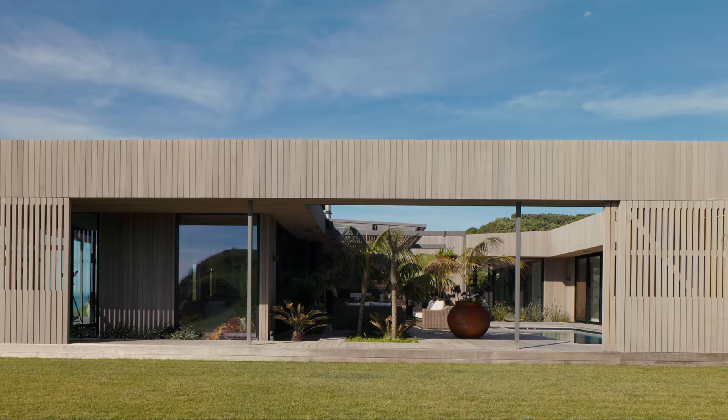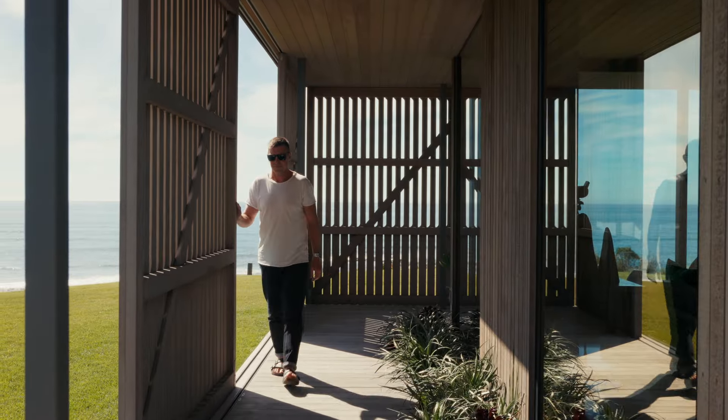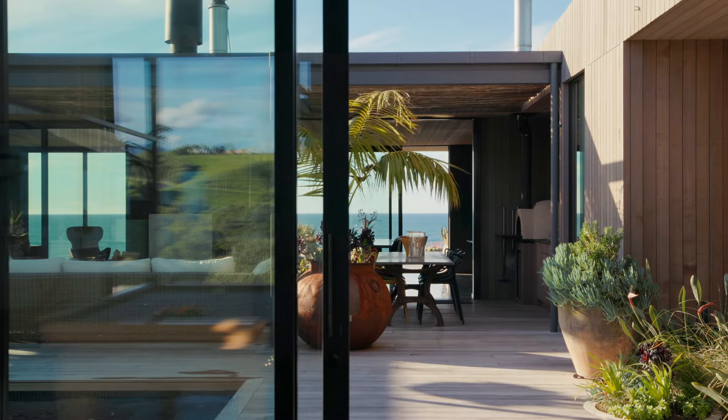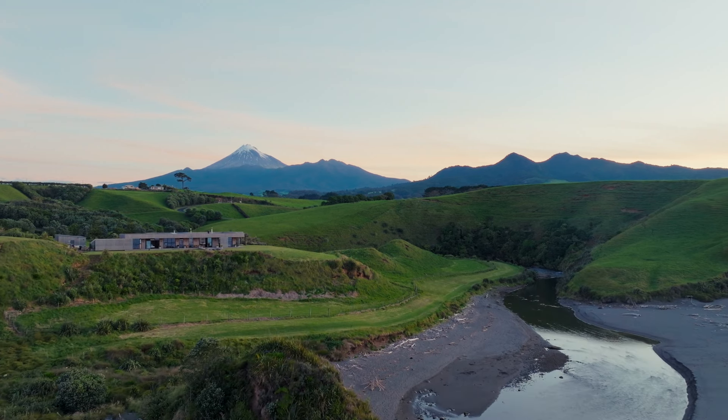The set of screens are really important in this project to provide a sort of second skin against the weather and the exposure on the outside. It really does allow us to use the house in different ways — on beautiful calm days you can open it right through, or hunker down on those more gnarly days.